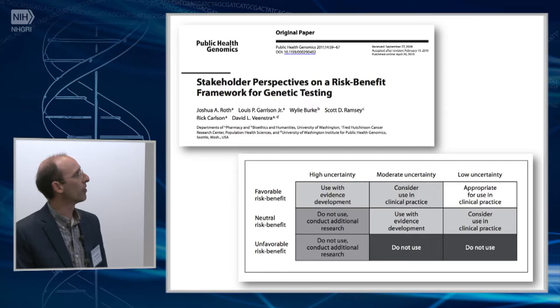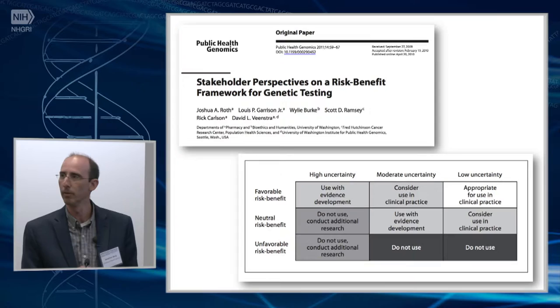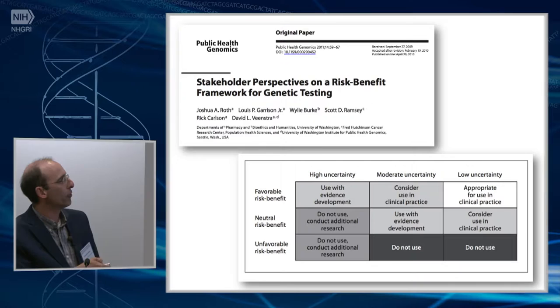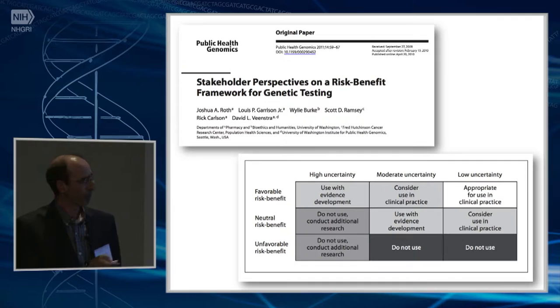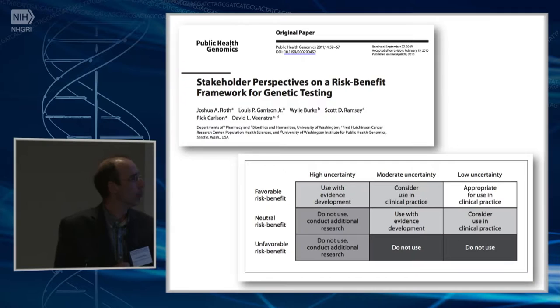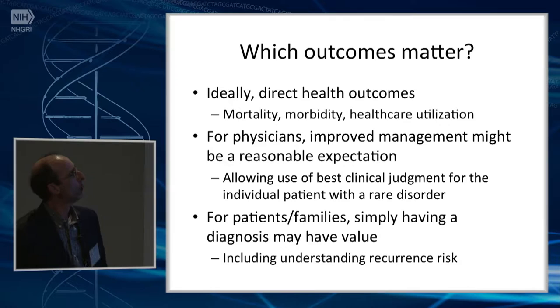There have been some efforts to engage stakeholders and think about their perspectives. The idea is that if you have information about the risk and benefit of a particular application, and some level of certainty or uncertainty about whether it is favorable, you could get some consensus around how to use these things and how to develop them — whether you could use evidence development practices to get additional data. This is the sort of work that probably needs to be done more, to really understand at many different levels with stakeholders what kinds of evidence they need and how they could help us generate it.